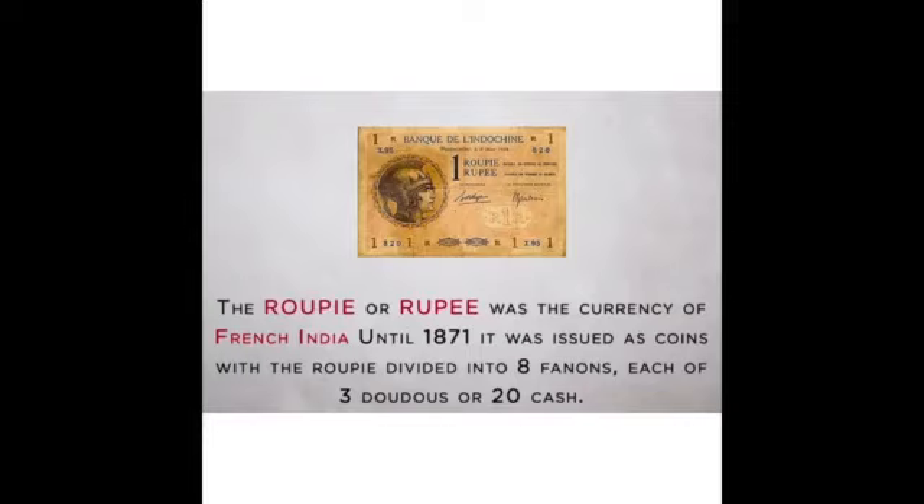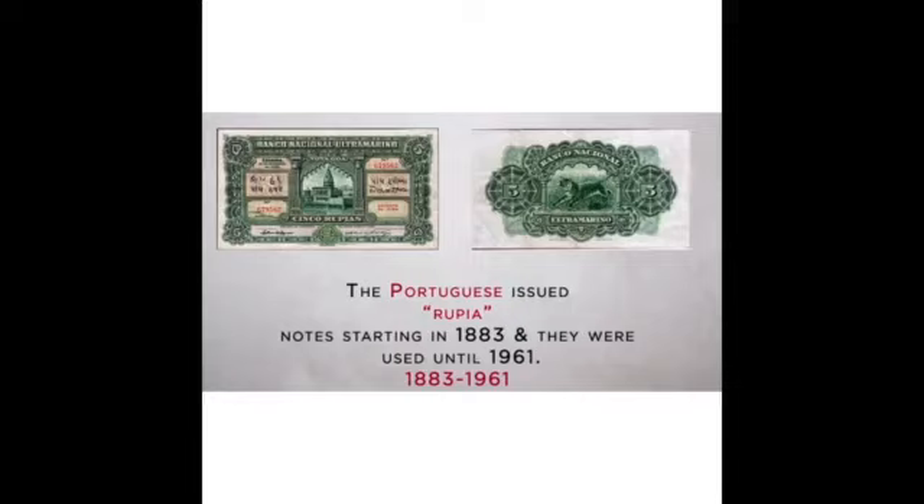The rupee was the currency of French India until 1871. It was issued as coins with the rupee divided into 8 fancals, each of 3 donos or 20 caches. The Portuguese issued rupee notes starting in 1883 and they were used until 1961.